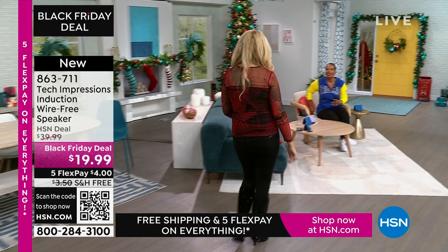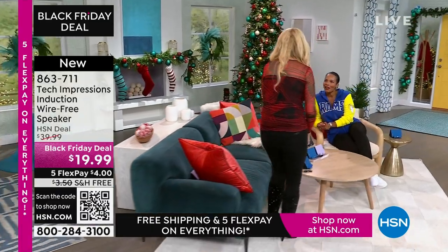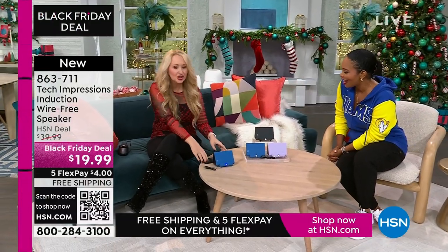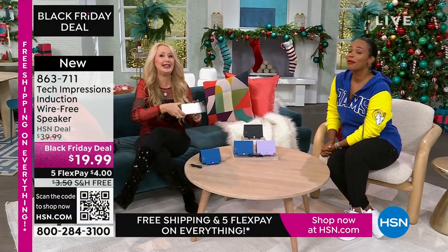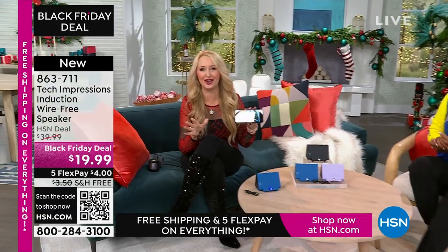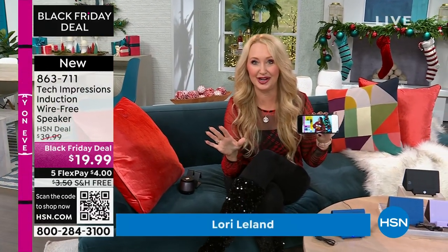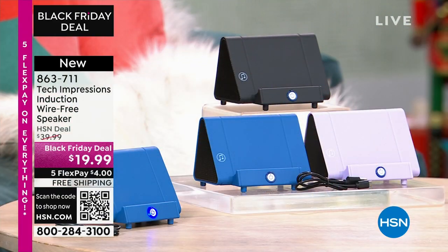Lori Leland is joining us on this Thanksgiving afternoon. I'm thankful for all of our viewers and these incredible items. This is the easiest way to shop. We love this brand-new technology coming your way from Tech Impressions — one of our huge brands here at HSN, with real-world solutions that work beautifully to solve everyday problems. This speaker is not only gorgeous, it's super practical.